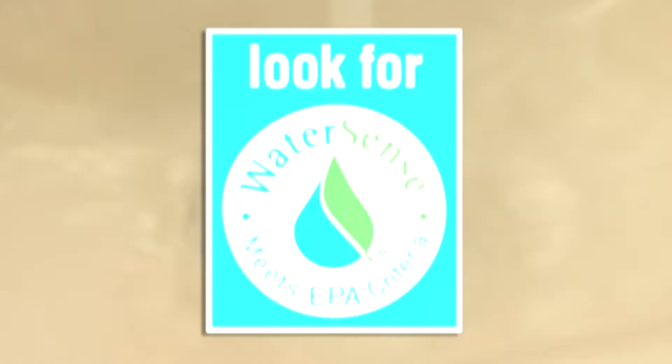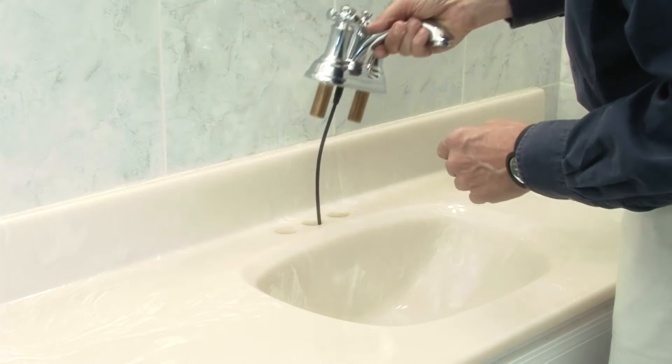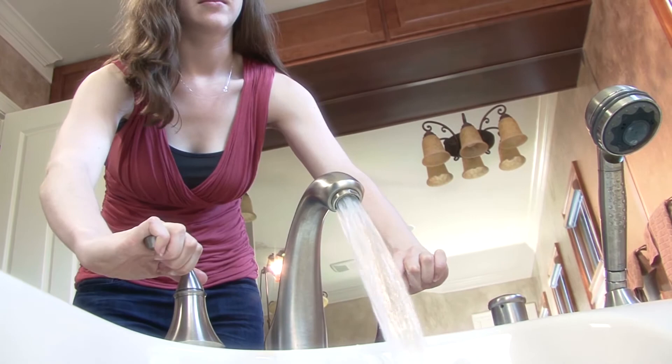And look for the WaterSense label on faucets and faucet accessories too. They can reduce your household's water use by more than 500 gallons per year — that's enough water to do 14 loads of laundry.